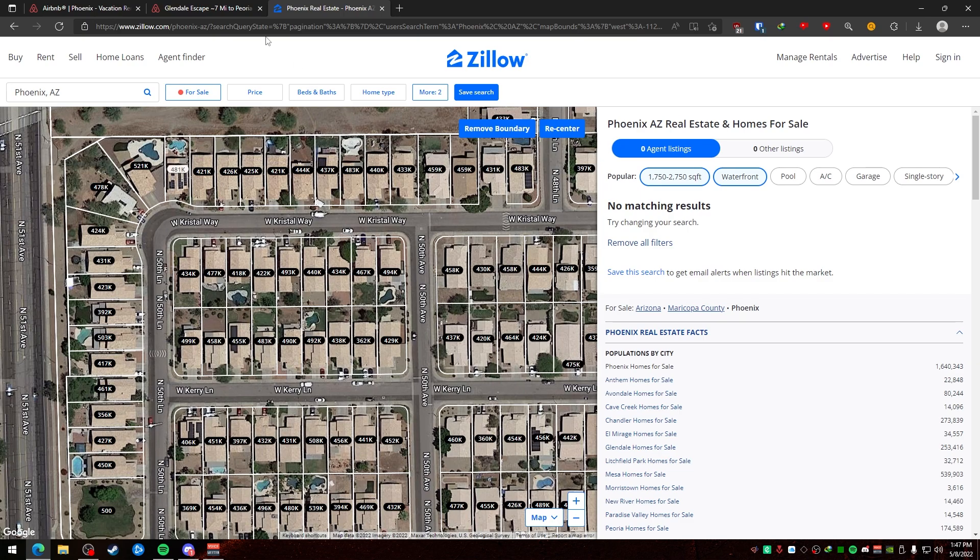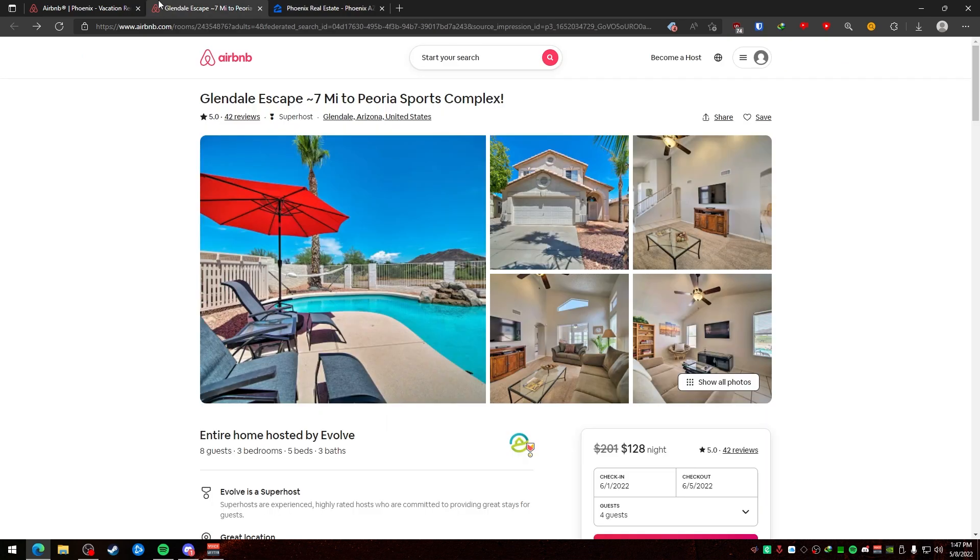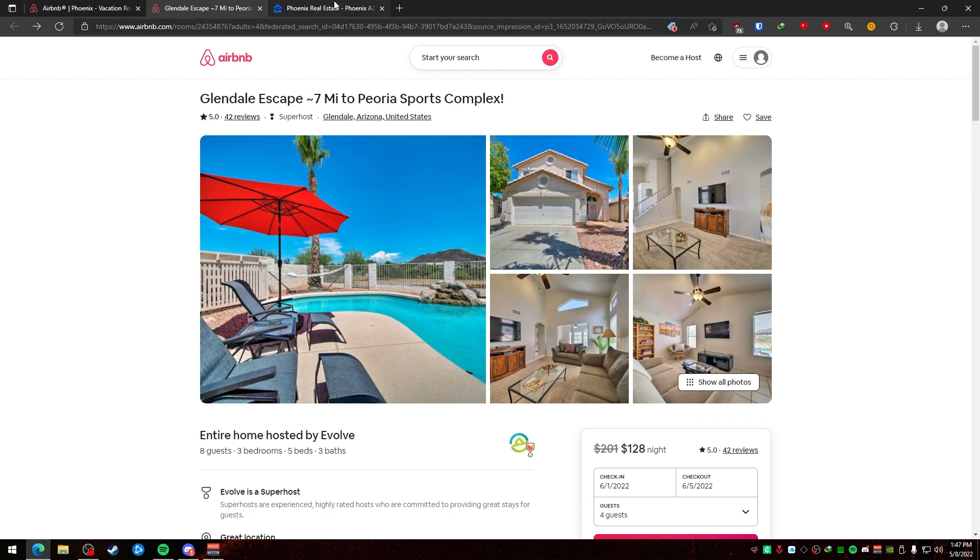I hope this helped you understand how Airbnbs work, how to find prices, and how to see how much people make. There is a huge market for Airbnbs. If you want to get into this, I'd recommend going to a location in Florida, Phoenix, California, or Texas — but also look into property tax, because California probably has a very high property tax. Anyway, I hope this helps. Please hit that like button and subscribe if you want more content like this on passive income and making money online.